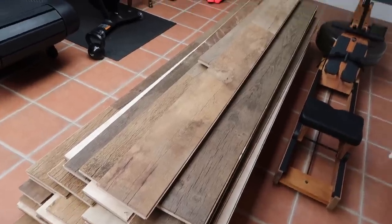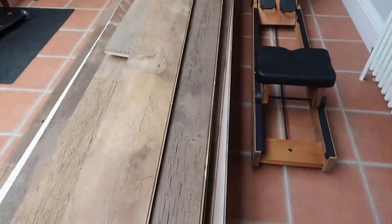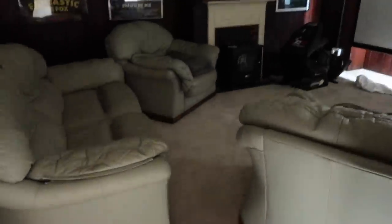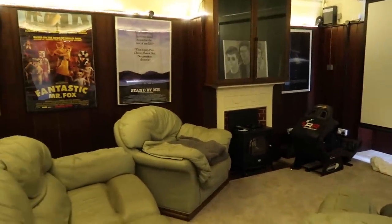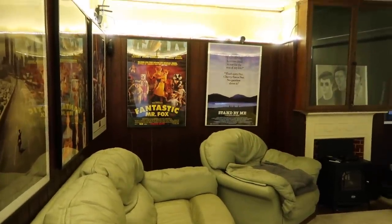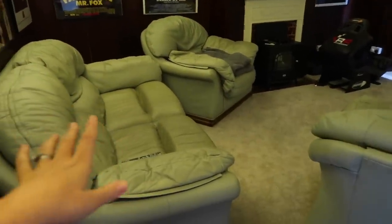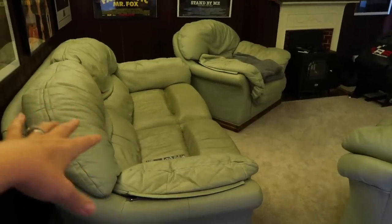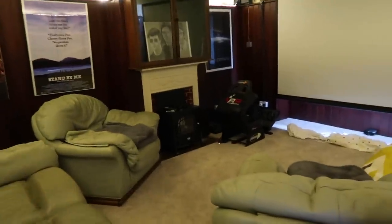These floorboards are engineered wood, but essentially using reclaimed wood for the top, so they look like big old floorboards. These are going in our little cinema room. I love the panelling - that's staying - and I think we're going to paint it. I'm undecided whether to keep the posters; they're really badly framed. The sofas are going, which makes me a bit sad because they're like marshmallows to sit on. We're getting a new sofa, changing the carpet to those floorboards, and painting the walls. It's going to be amazing.